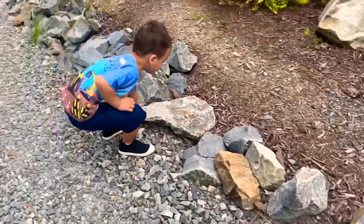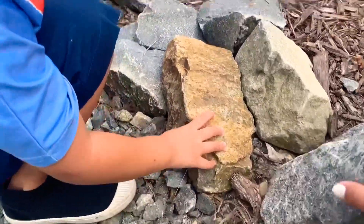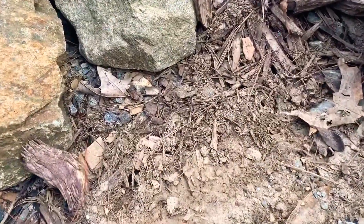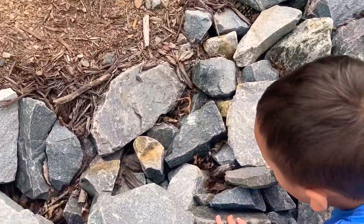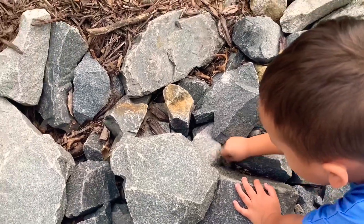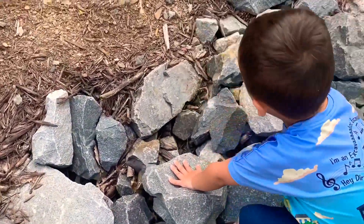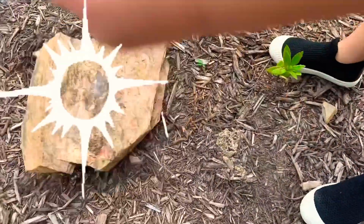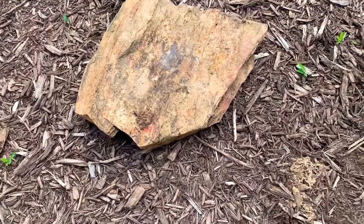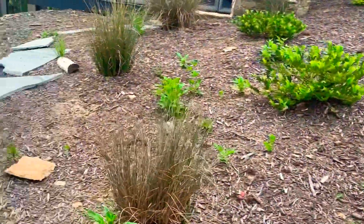Let's lift up some rocks and see if we can find anything. That one's pretty big, let's pick a smaller rock. Go ahead and lift it up — oh, a big family of ants! You exposed their house. Let's flip over a bigger one — nothing, just black ants. Actually, those are fire ants.